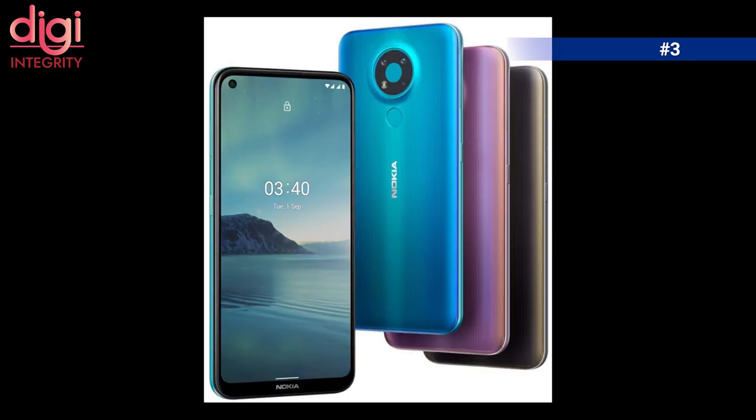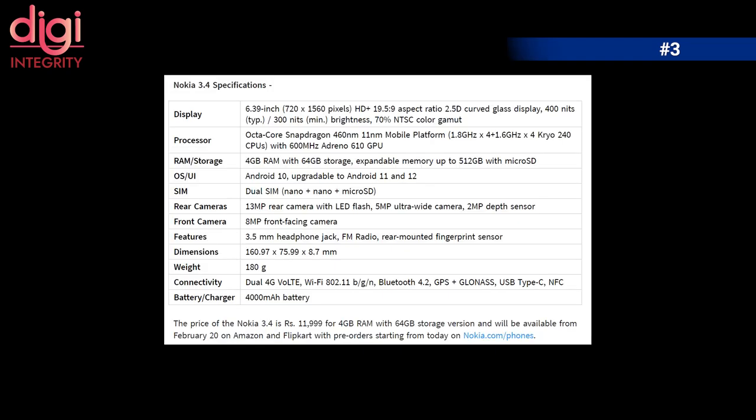The Nokia 3.4 comes with a 6.39-inch HD+ punch-hole screen, runs on a Snapdragon 460 processor, and comes with 4GB RAM and 64GB storage. The Nokia 3.4 is available at ₹11,999 on Amazon and Flipkart from February 20th.